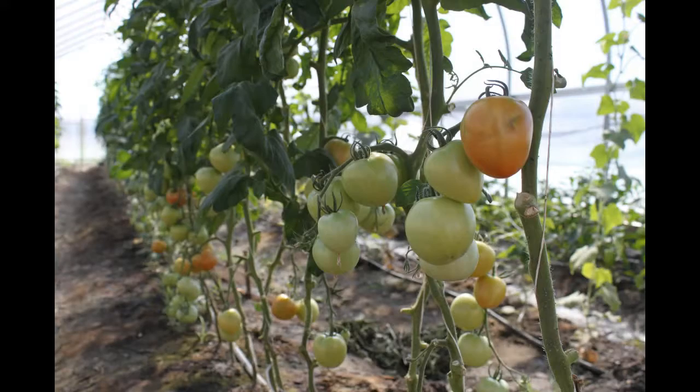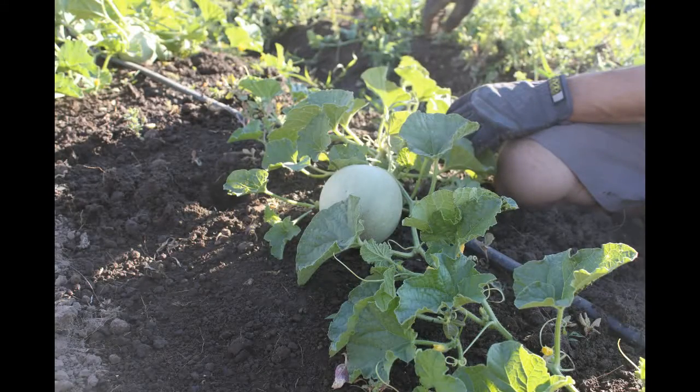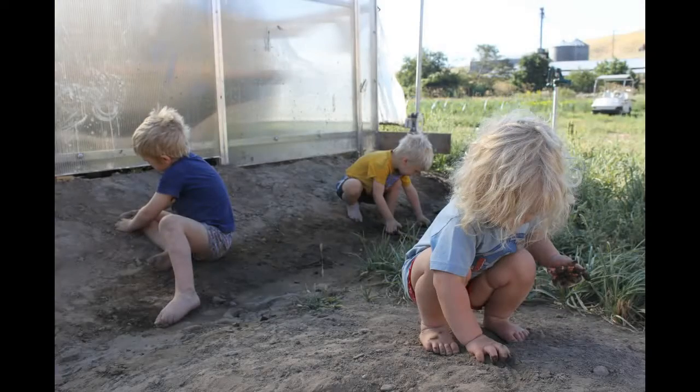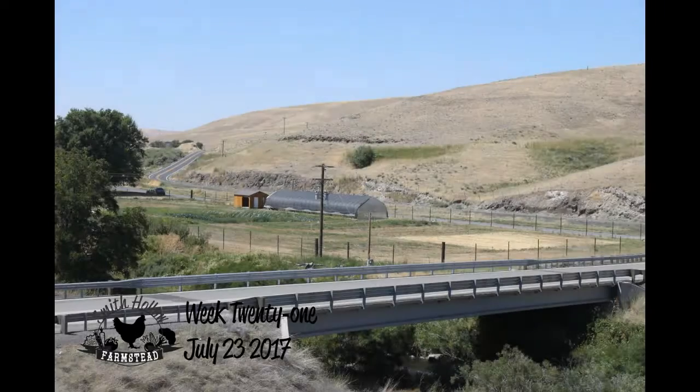Back on our farm we have tomatoes and cantaloupe ripening, flowers blooming, and kids still enjoying the dirt. Here's our week 21 progress photo. This week on the farm the temps officially broke over 100 degrees and we're definitely focusing on keeping all the plants and animals watered.